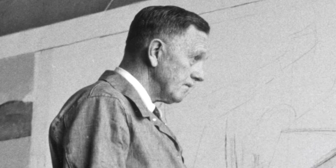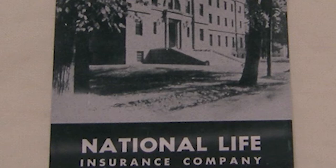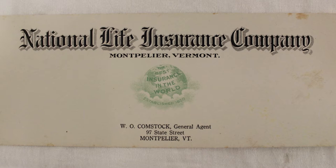He lived in Norwich with his wife Sylvia, and he had a bit of connection to the National Life Company. Sylvia, his wife, was a daughter of Frank Howland, who in the 1910s to the 1930s was president of the National Life Company.